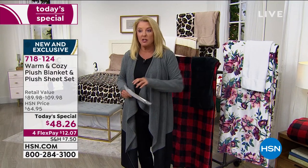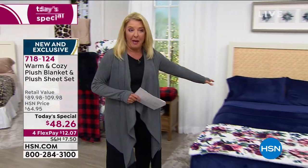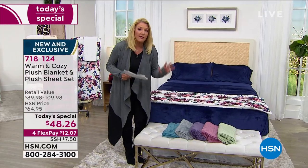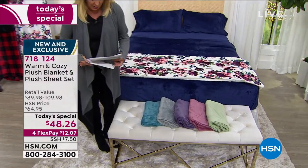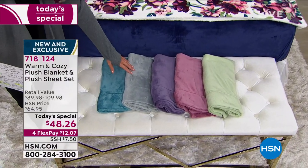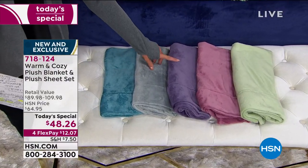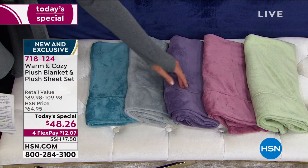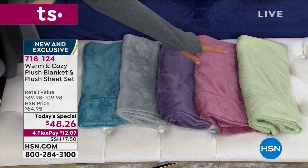Then we go over to our solids - the blanket will be solid and the sheets will be solid. The navy's on the bed. Then we have the aqua, the gray complete set, the navy, the purple - how delicious is that purple - then we have the rose and we have the sage.